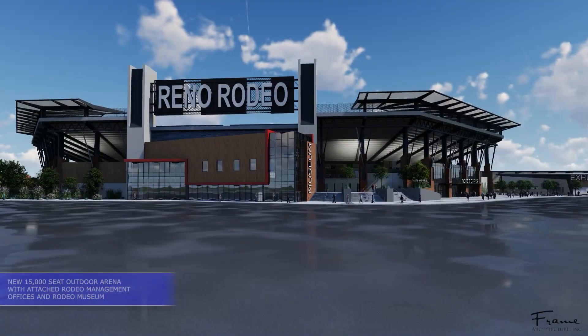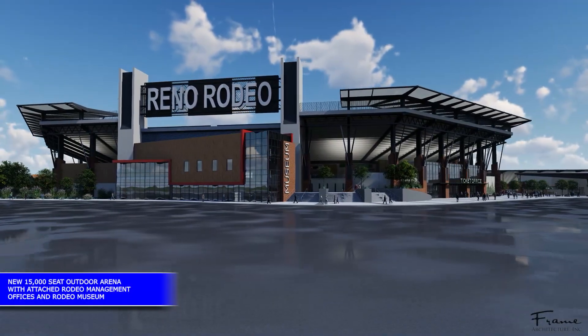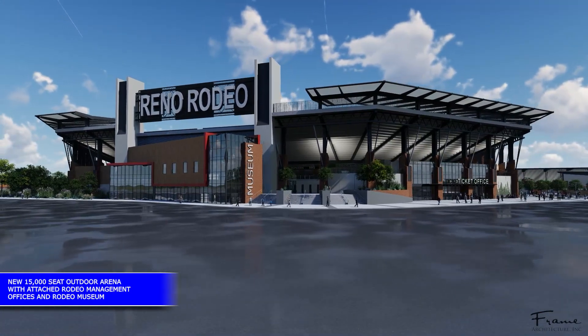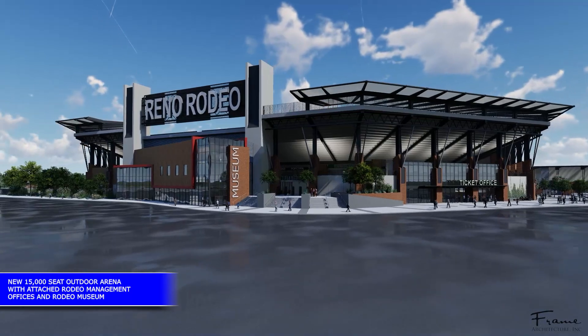The Reno Rodeo Legacy Committee has worked on the master plan of the 39-acre livestock event center site and created a new vision for the next 100 years of the Reno Rodeo.